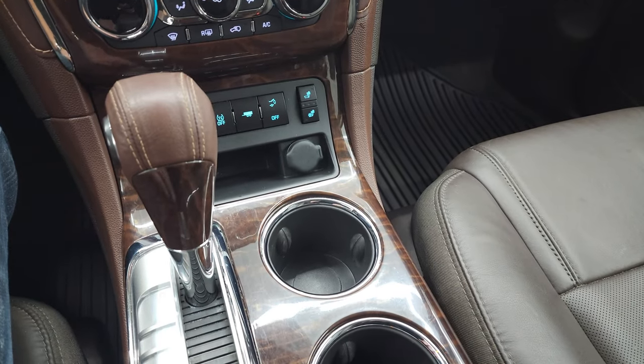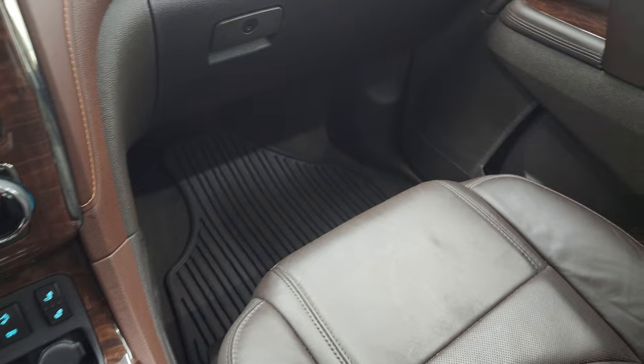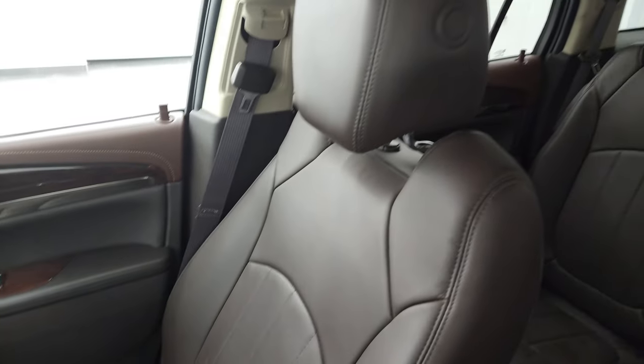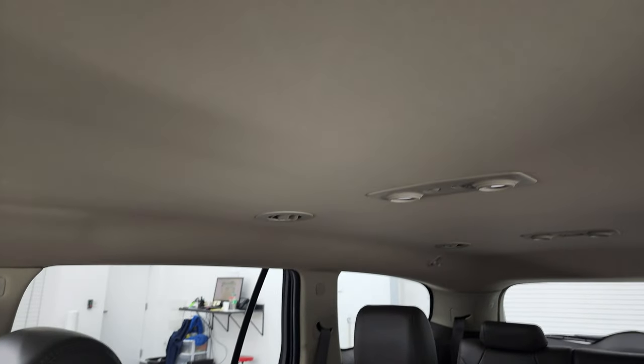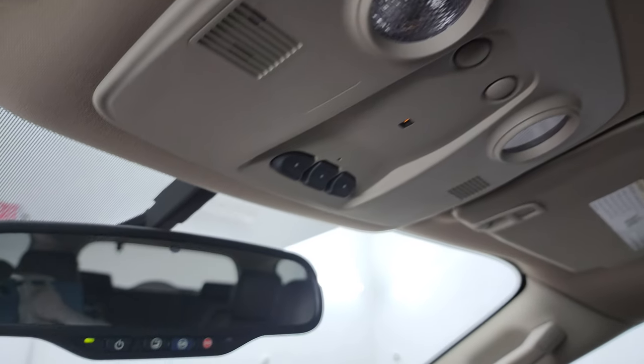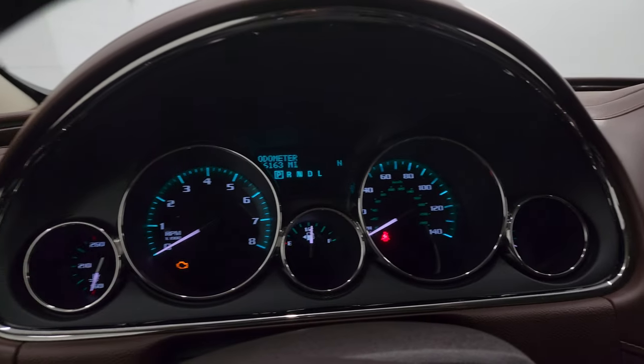Automatic transmission — I believe this is a six-speed automatic. Passenger side floor mat and seat are in excellent condition. I don't think this Enclave has ever been smoked in. The headliner is in fantastic condition and it smells very clean inside. Map lights, HomeLink buttons, and OnStar and SOS buttons in the rear view mirror.